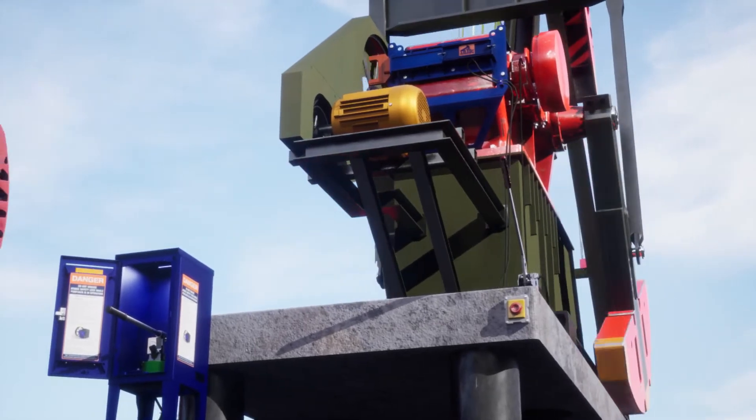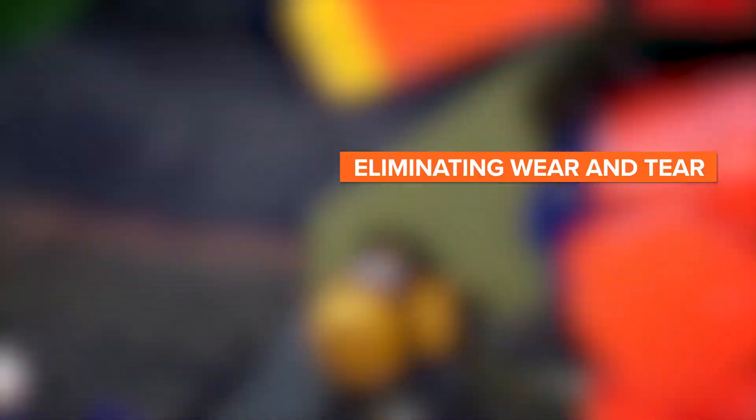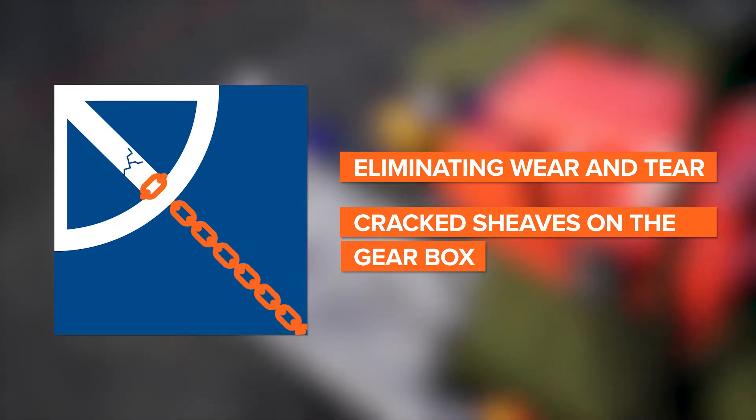This game-changing design has made testing brakes during a lockout procedure a thing of the past, eliminating the wear and tear on the pump jack's brake system and potential of cracked shivs on the gearbox from over-torqued chains and boomers.